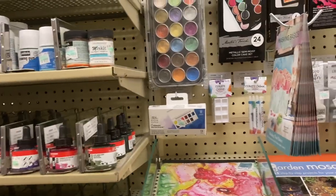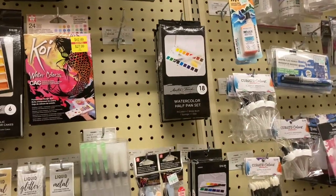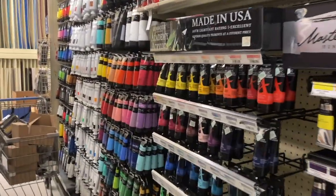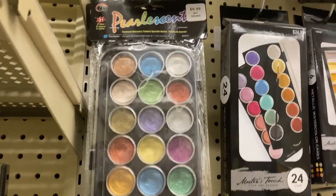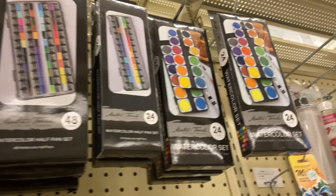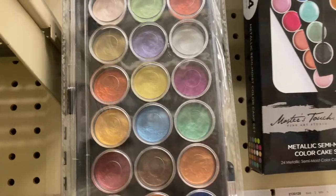I found some watercolors up there — wow, $43! There's an eight-color set... wow. Those are probably some good watercolors. I don't need anything that fancy though, but it's so pretty looking at all the colors. I really do like watercoloring and I've been wanting to find a good one. The one I had wasn't very good. These aren't that bad — they're like $11 for 24 colors. This one is really pretty too — it's like a pearlescent watercolor. I don't know which one to get.